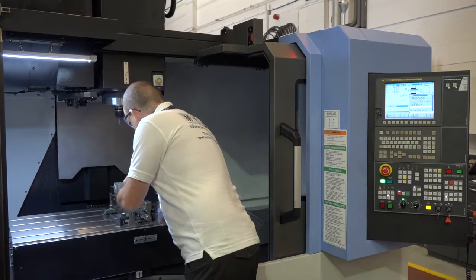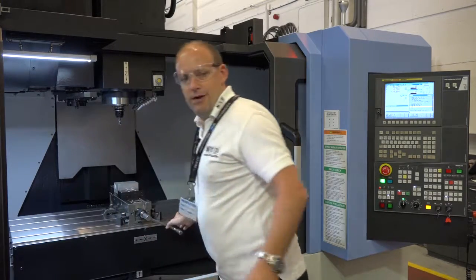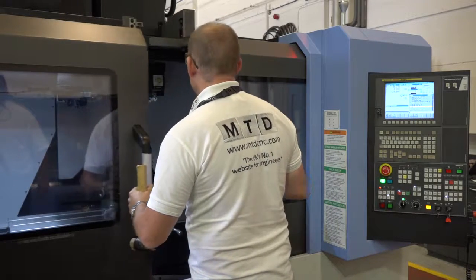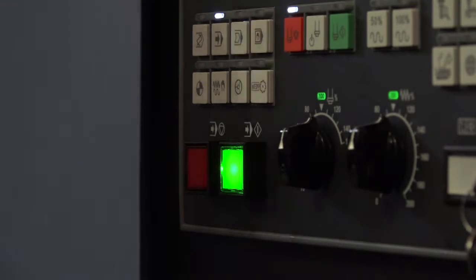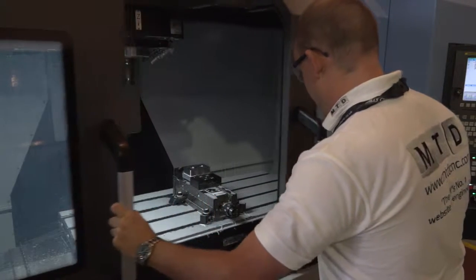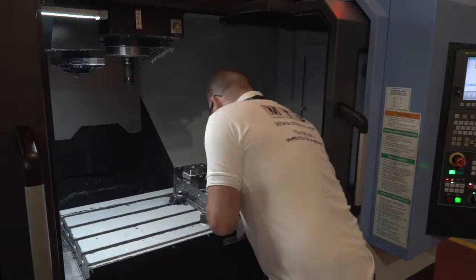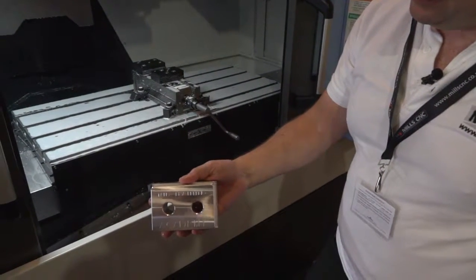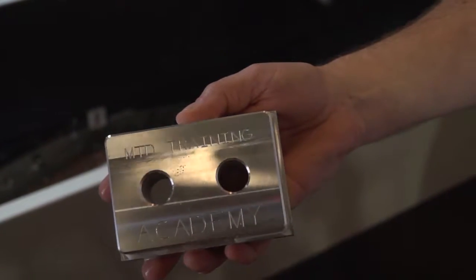Into the vise — I'm going to tighten it up, and then give it a bit of a whack with a hammer, nip it again, and then shut the doors and we're good to go. So that's the end of the machining process — let's have a look at the component.